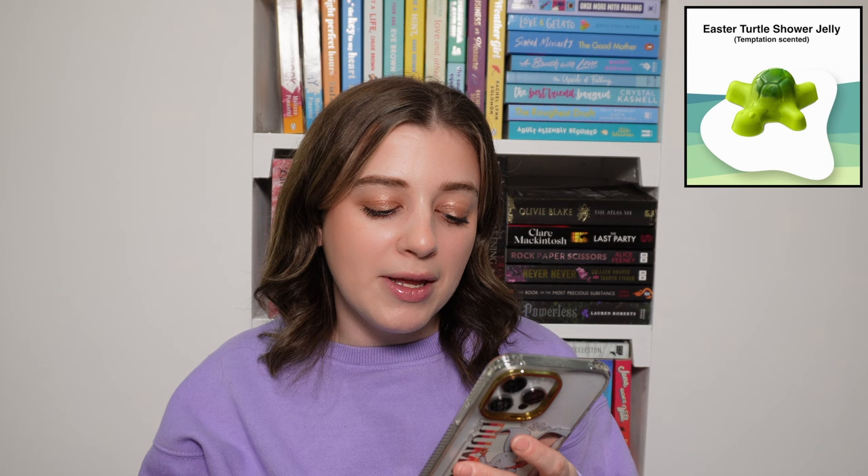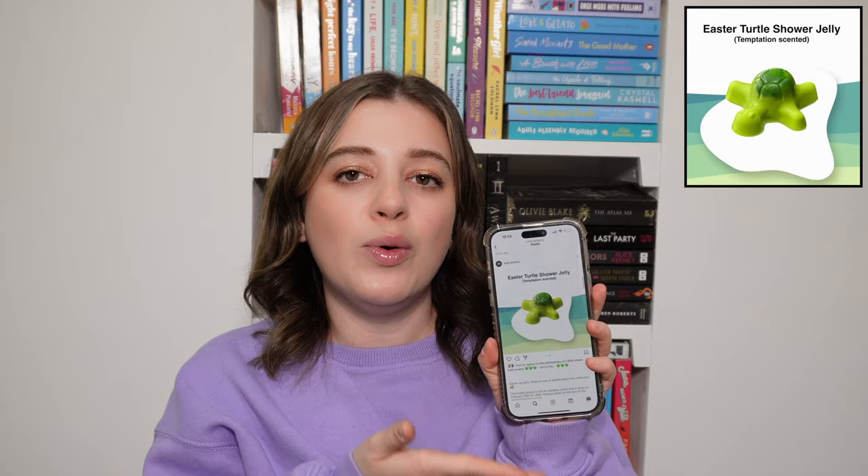Then we have the Easter Turtle Shower Jelly. I don't really understand the link between Easter and a turtle — they're very different situations. However he is very cute, with a cute shell, cute little legs and a cute little face. Price wise though, this one is £14 — highly too expensive in my opinion. I don't know the size of it; it doesn't say how much it weighs. It could obviously be worth the money if it's large enough, but I just don't see myself wanting to buy a shower jelly for £14. In terms of fragrance it is apple crumble scented — apple, orange and cinnamon — which sounds absolutely delicious, but I just don't know if I can justify £14 on a little turtle shower jelly.